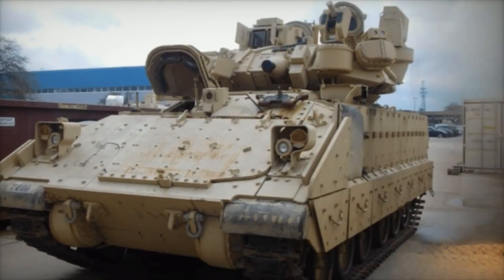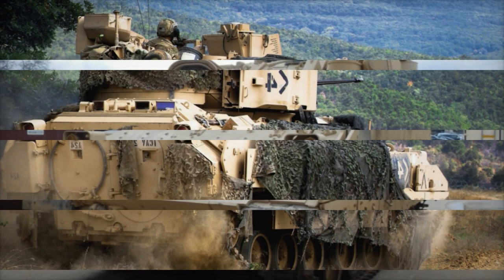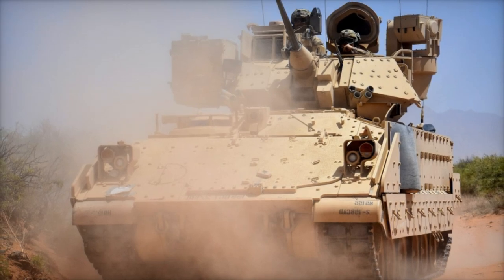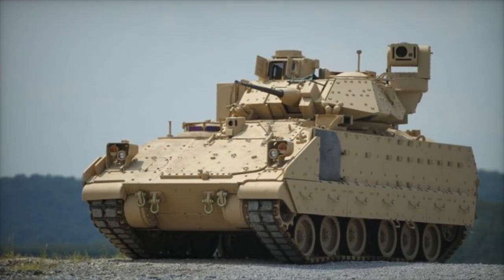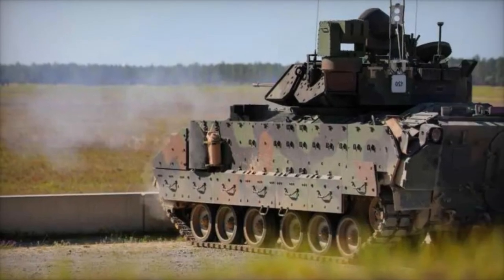This move aligns with the Army's broader modernization efforts aimed at revitalizing its armored fleet. As part of this initiative, the Army aims to replace aging Bradley units while ensuring that incoming vehicles are equipped to tackle evolving threats effectively. The decision to integrate APS technology into the Bradley underscores the Army's commitment to enhancing the survivability and combat effectiveness of its armored formations.